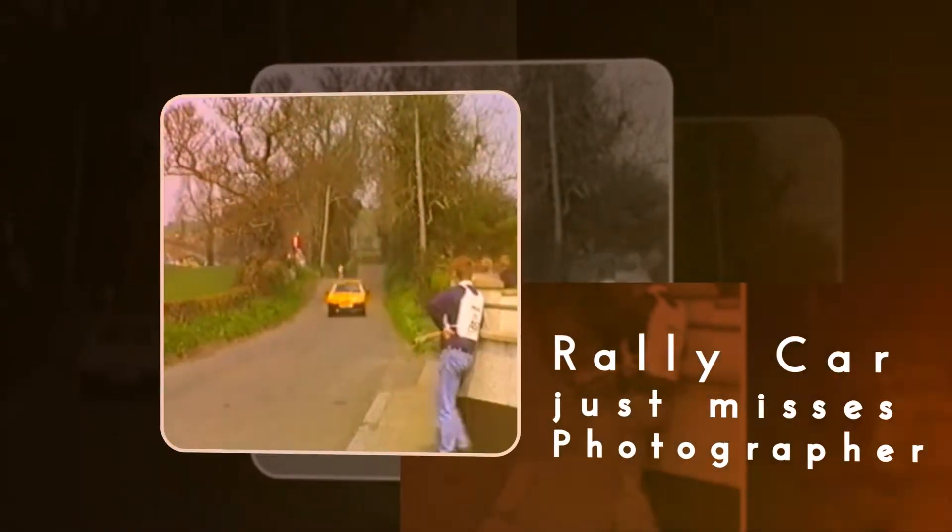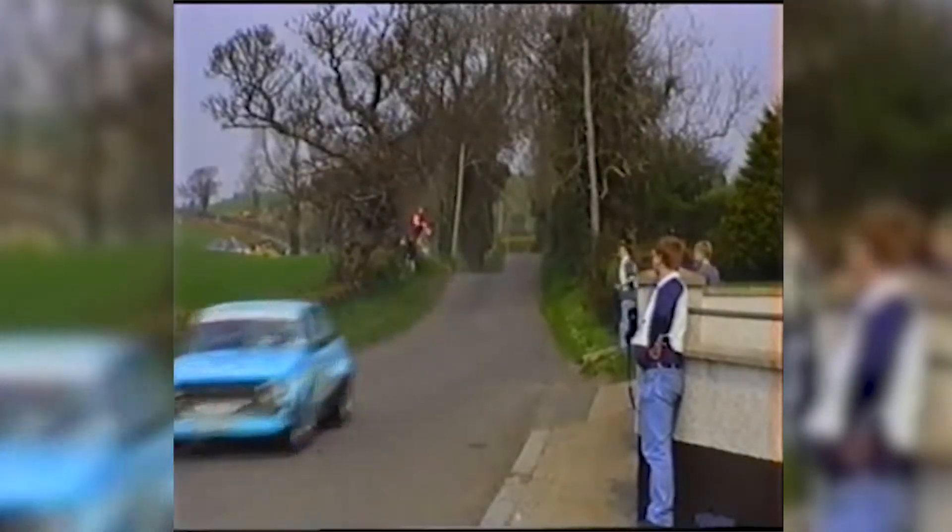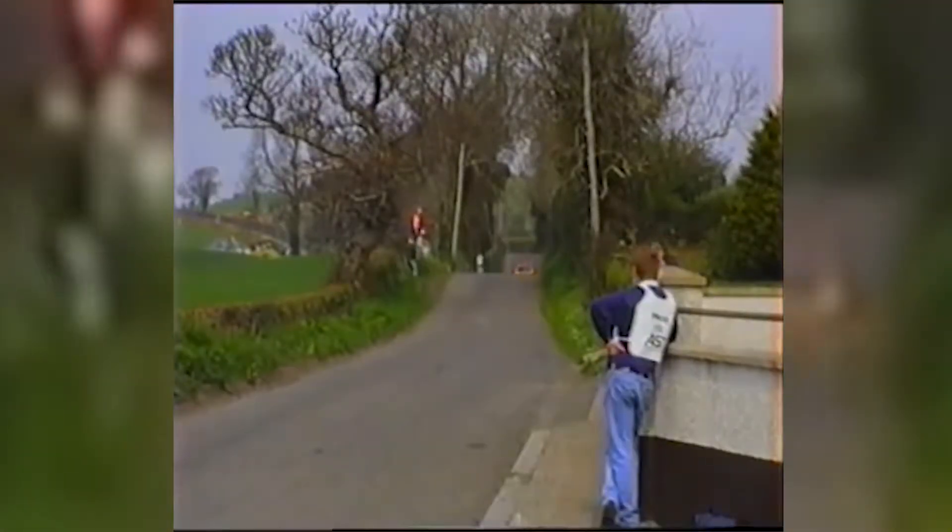Rally car just misses photographer. In this incredible clip, a photographer narrowly escapes death when the small wall he's standing behind shields him from deadly debris. Always the professional, even after his near death experience, he jumps straight back behind the camera to take a final shot of the wreck.